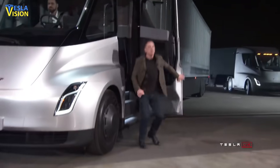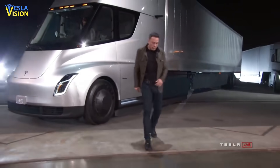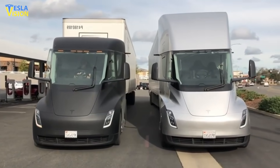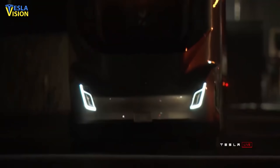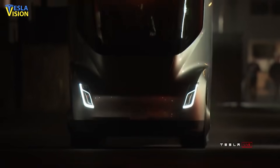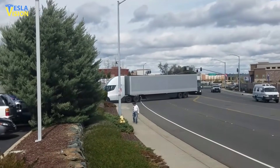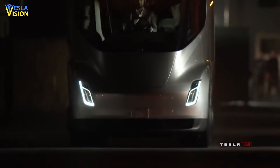The Semi was initially unveiled in late 2017 and after that only two prototypes of the vehicle had been spotted around the United States. The updated versions of the Class A truck with new windows, door handles, rear equipment and taillights were spotted in the last month in several different states across the US.